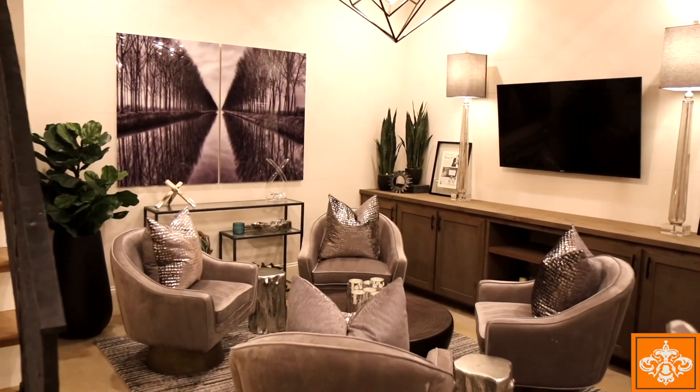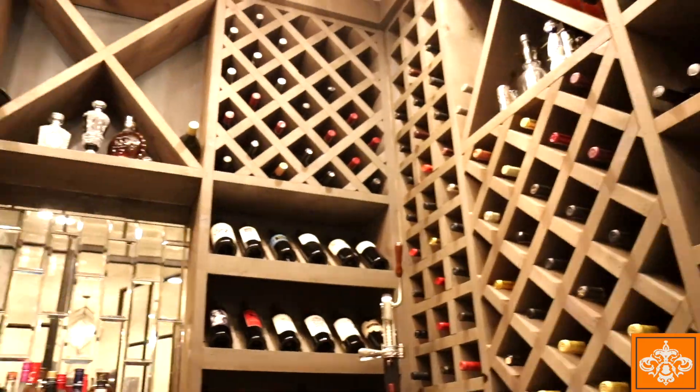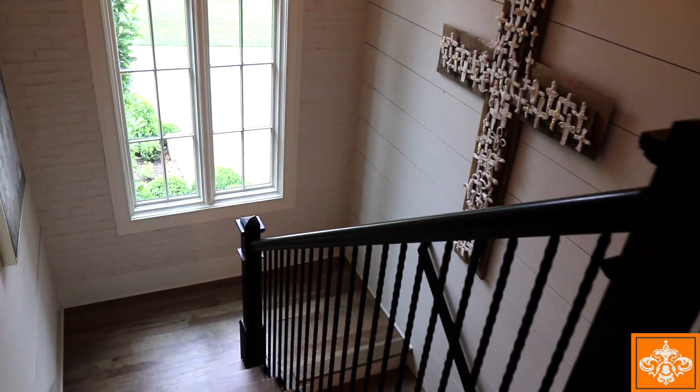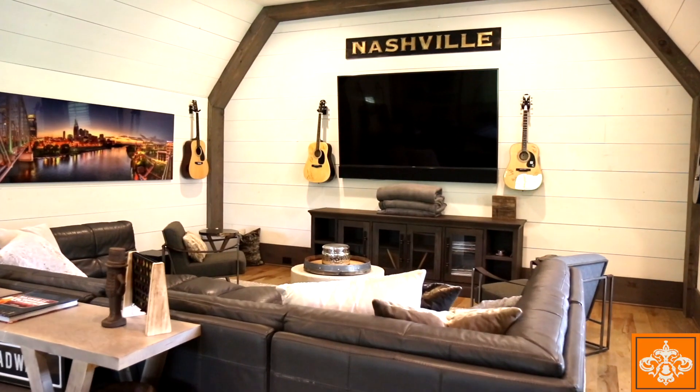The basement level of this home has an entertaining space with temperature-controlled wine storage, custom cabinetry, and designer wall coverings. The upstairs rec room is perfectly proportioned to make sure that no matter your interests, there's plenty of room for all of your activities.